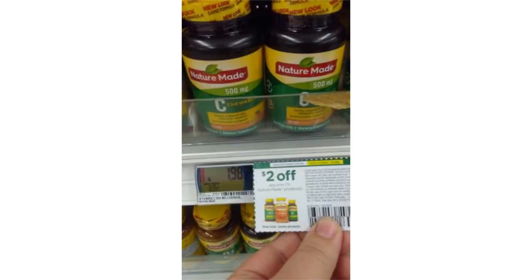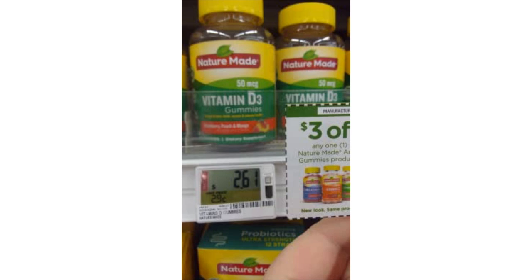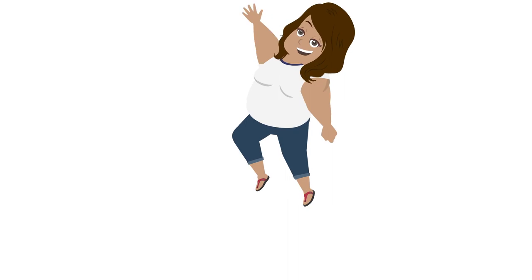In store, Nature Made chewable Vitamin C's are on sale for $1.98 — with the $2 off coupon, making it free. In store, Nature Made gummy vitamins were on sale for $2.61 — with the $3 coupon, it makes it free, and in some stores it will give you a $0.39 overage for the rest of your shopping trip. I hope the breakdown was helpful!